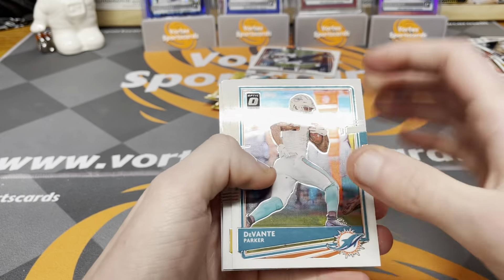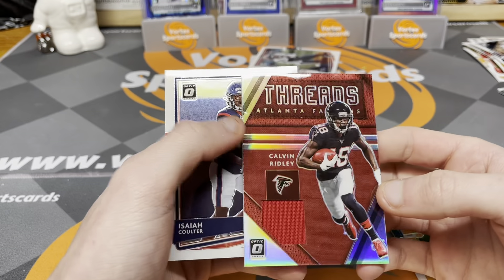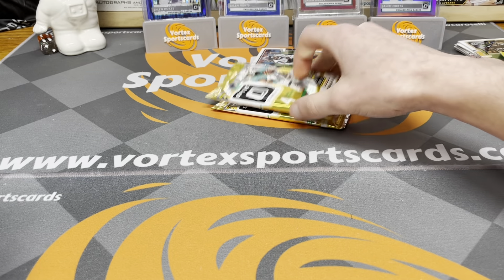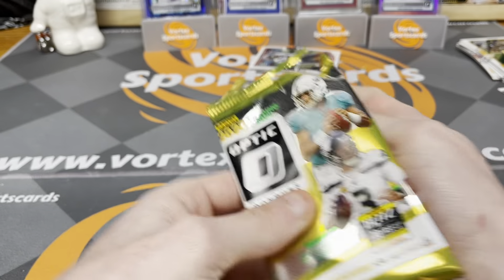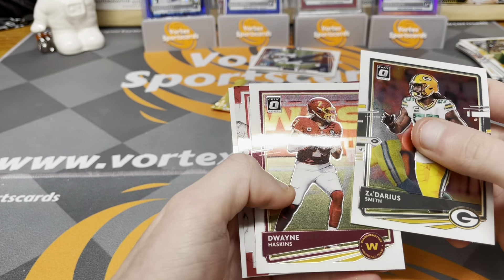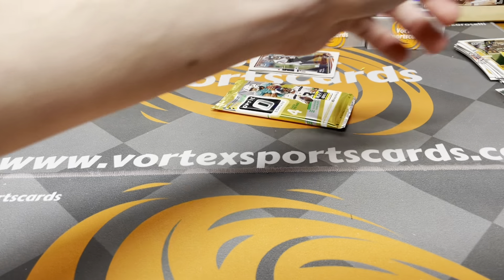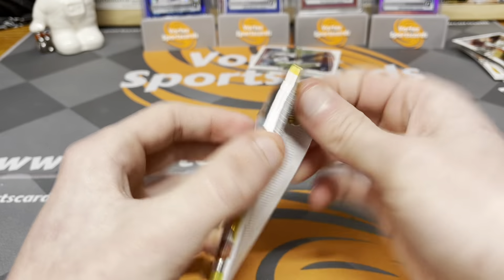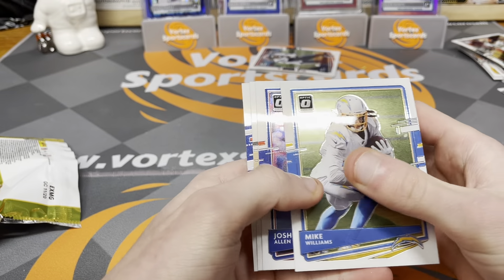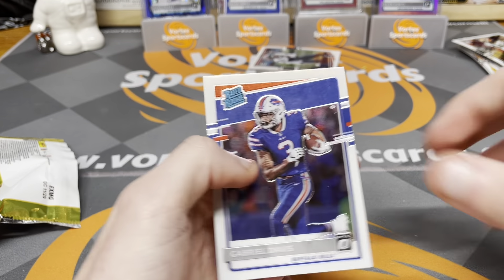Devontae Parker, Devin Bush, Calvin Ridley Threads, and Isaiah Coulter. Starting to get a little sad here, our mojo is leaving. But there's our auto in front of us and two packs left. ZaDarius Smith — come on, we need something nice. Dwayne Haskins, Ayuk, and Christian Fulton. Last pack: Mike Williams, Josh Allen, Michael Thomas, and Gabriel Davis for our last rated rookie.